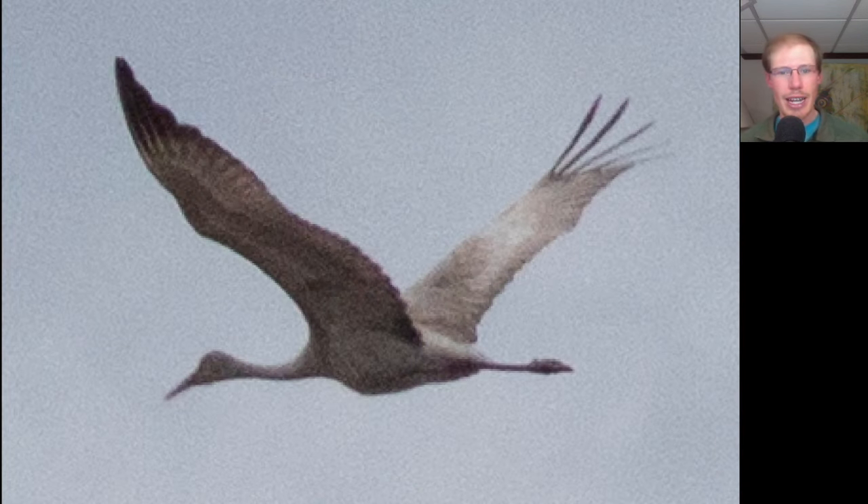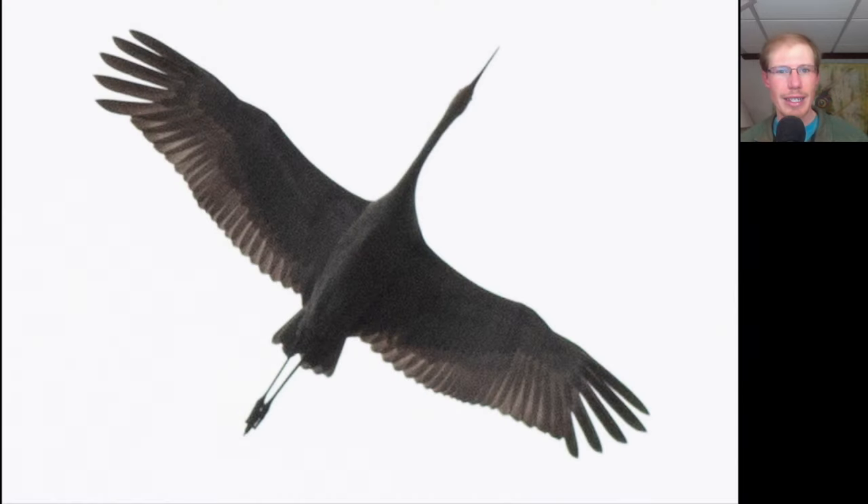Here we have a large grayish-tan bird with long trailing legs and a long straight neck — this is a sandhill crane. Here's another look at the same sandhill crane when it was directly overhead.